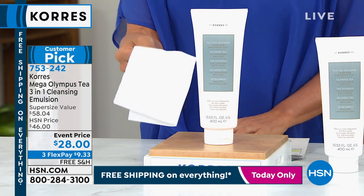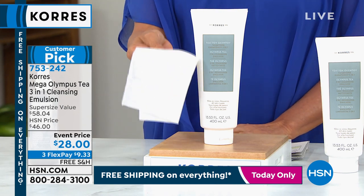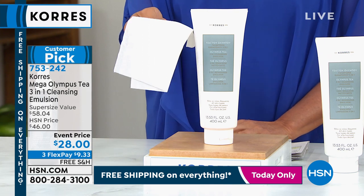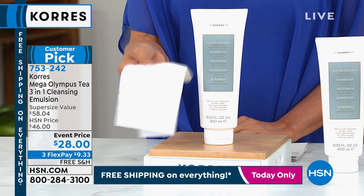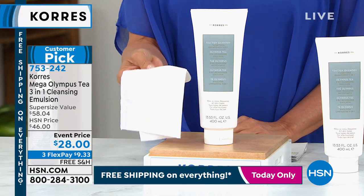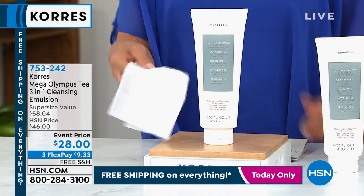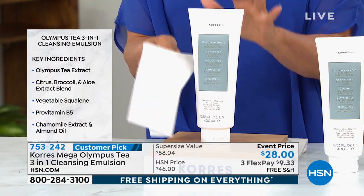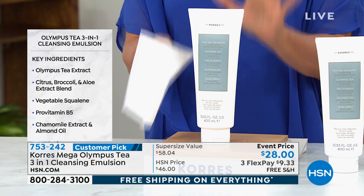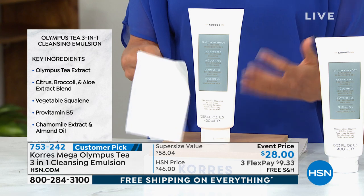Two things you need. With a couple of swipes, no water needed, this is going to cleanse your face, remove your makeup, tone your skin, and hydrate your skin. It is a cleanser unlike any other cleanser out there, because this is now all you need for really refreshed, hydrated, gorgeous-looking skin. And obviously there's awesome treatment behind it because it is Cores.